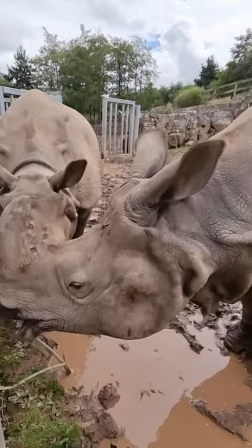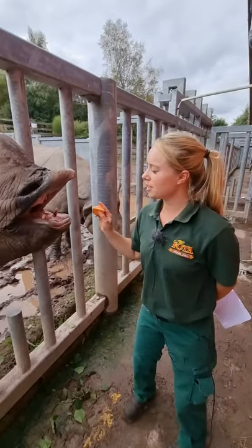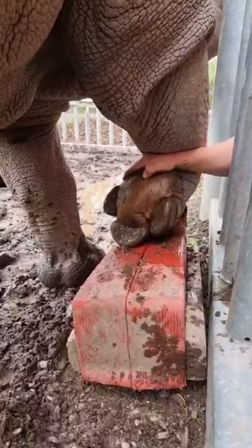Their large ears can rotate to help pick up sound from many directions. They have thick padded soles on their feet that help absorb shock and cushion their legs.